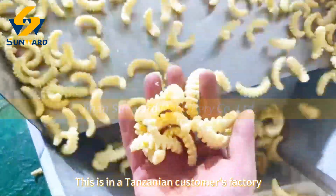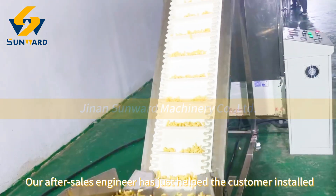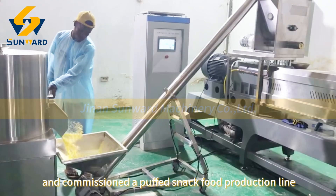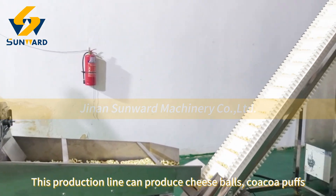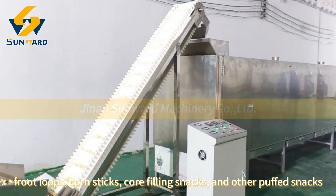This is in a Tanzanian customer's factory. Our after-sales engineer has just helped the customer install and commission a puffed snack food production line. This production line can produce cheese balls, cocoa puffs, fruit loops, corn sticks, and corn filling snacks.